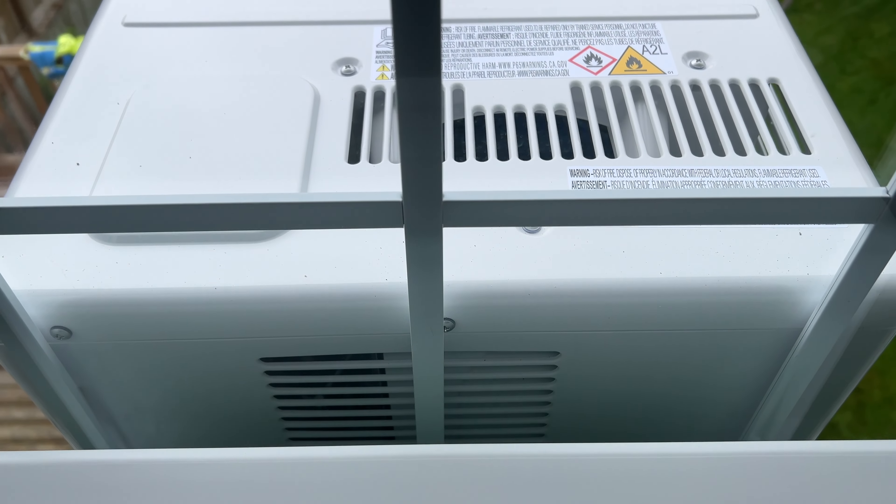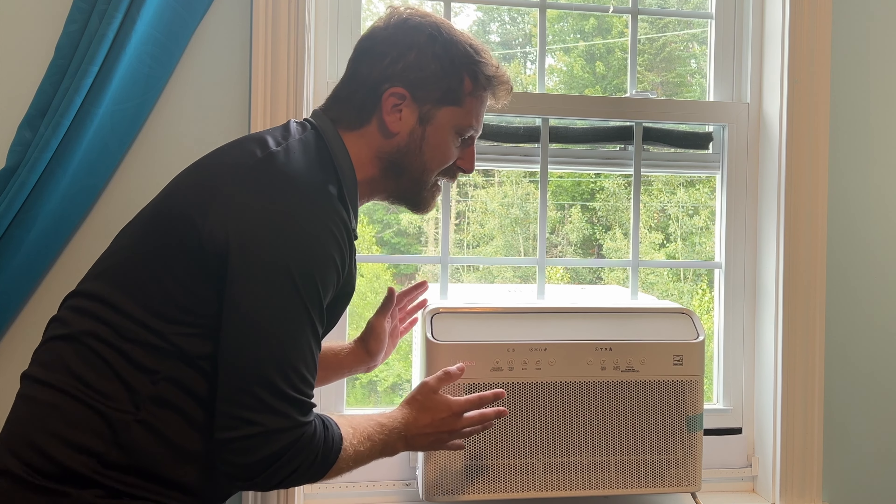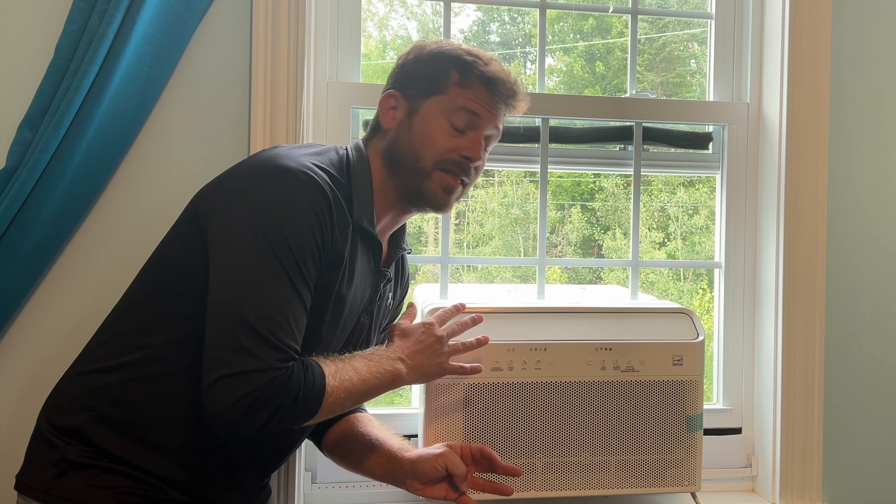A lot of reviews out there are showing the 12,000 BTU model. This is a smaller unit, the 8,000 BTU, supposed to cover around 350 square feet. The air that comes out of this is quite cold.